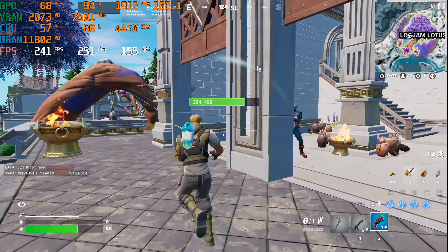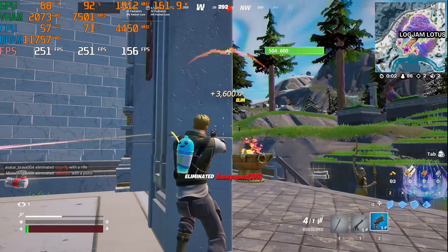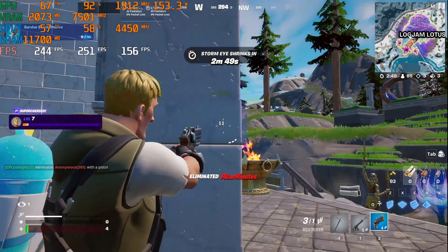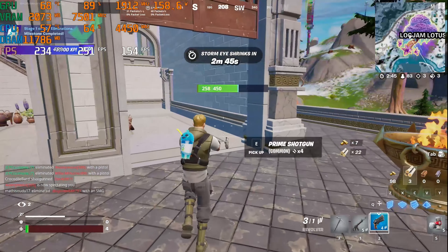The performance is absolutely brilliant. Our 1% lows, as shown on the right, are staying above 144 FPS, which means you're not going to get super low spikes and dips that can disrupt your gaming experience. If you want a really smooth experience, I actually suggest capping your frame rate to your monitor's refresh rate — you won't get as many dips and microstutters. That's one of my key tips for these esports titles.